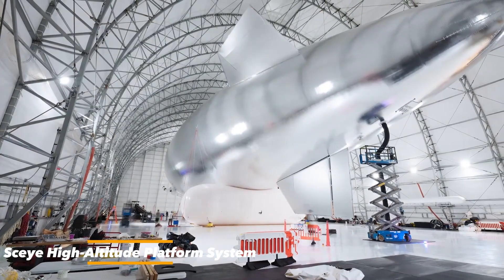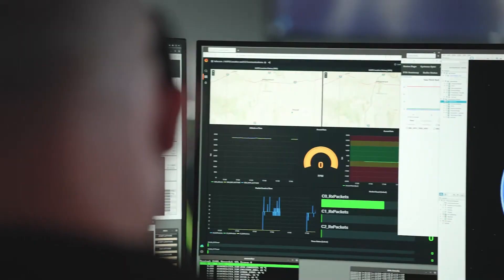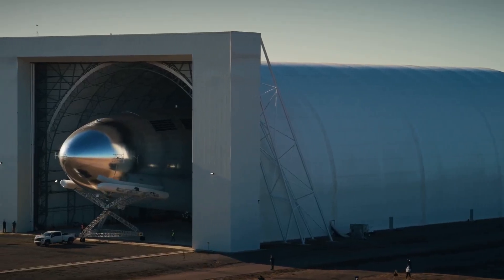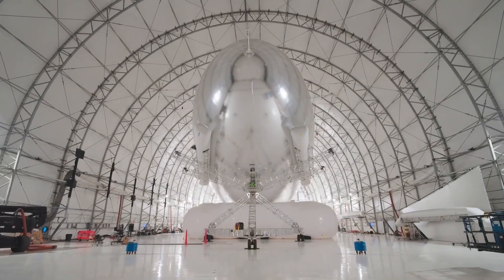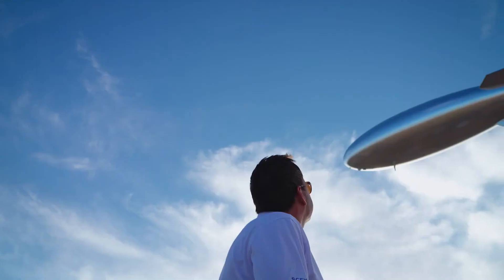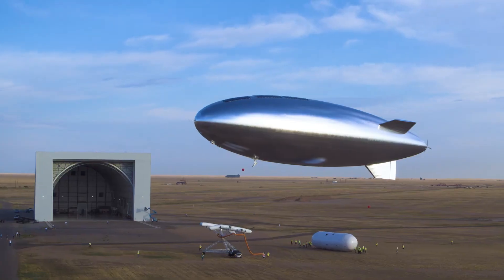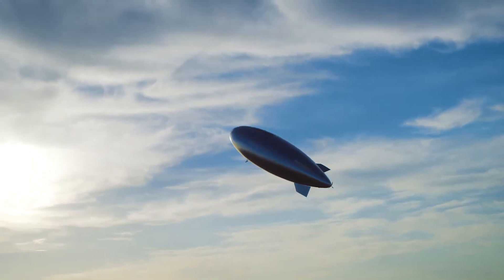The SKY HAPS — High Altitude Platform System — is a groundbreaking solar-powered airship built to operate in the stratosphere, where it can perform tasks far beyond the capabilities of conventional aircraft. Designed for communications, surveillance, and environmental monitoring, it provides long-term coverage while remaining sustainable and reusable. Unlike satellites, which require costly launches and fixed orbits, the SKY HAPS can hover over specific areas for months at a time. This makes it especially useful for delivering internet connectivity to remote or underserved regions, ensuring communities have access to reliable telecommunications. Its design bridges the gap between satellites and aircraft, combining flexibility with high-altitude endurance.